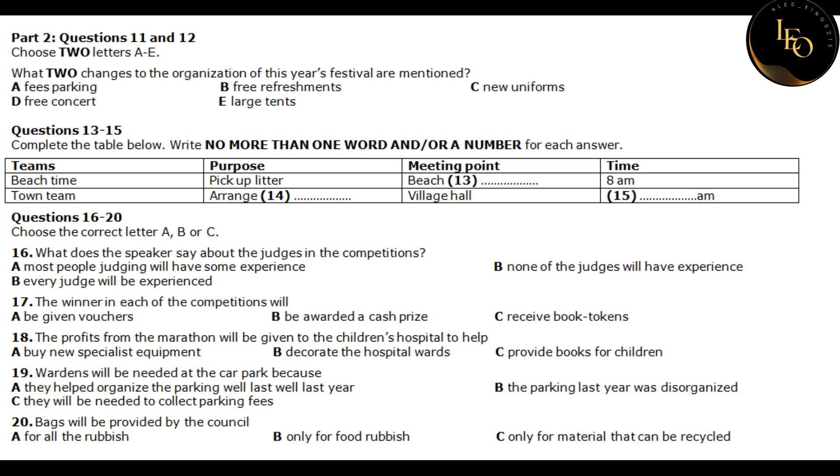Finally, we need some volunteers for the cleanup. Last year we didn't do this very well, and so the council has agreed to provide large bags to collect all the recyclable material like glass and plastic, but we have to deal with the rest like leftover food ourselves. We don't want to leave piles of rotten food around or dangerous bottles.